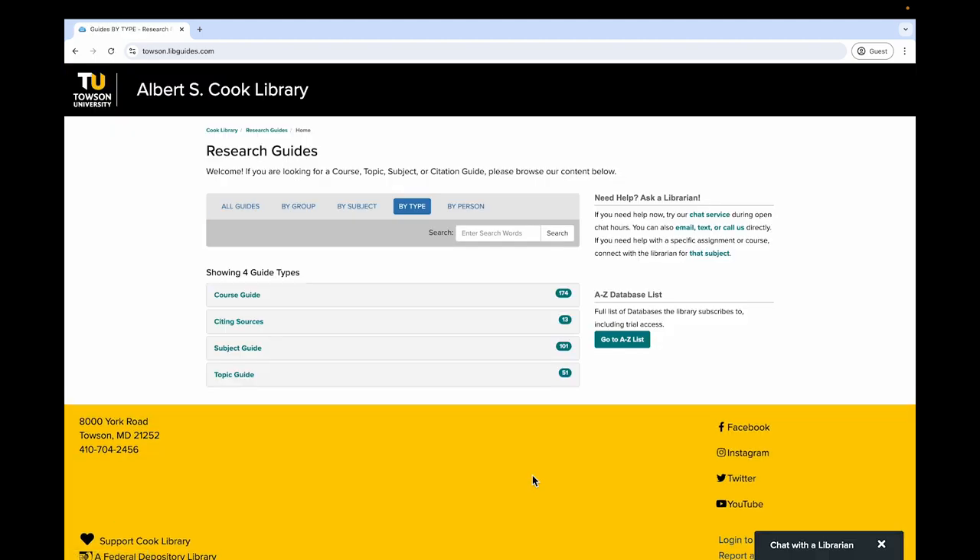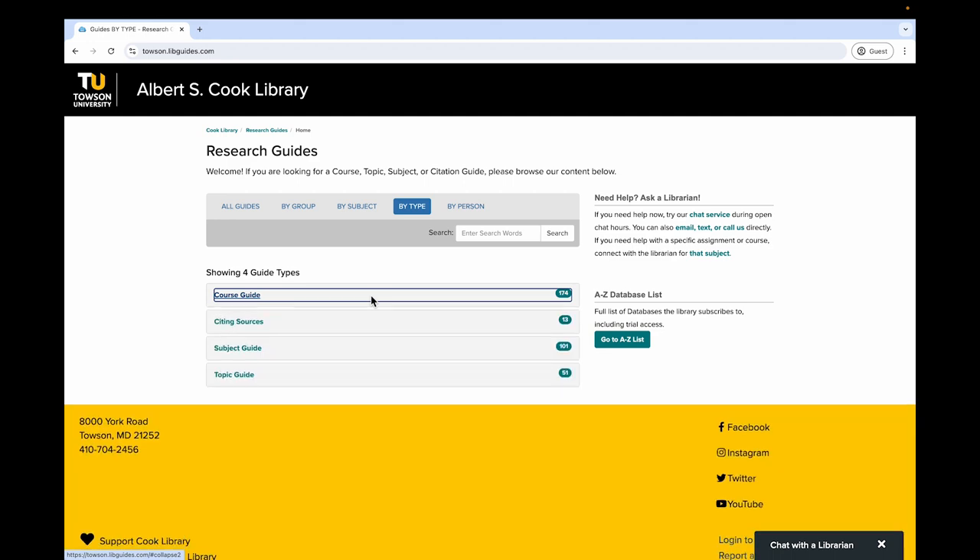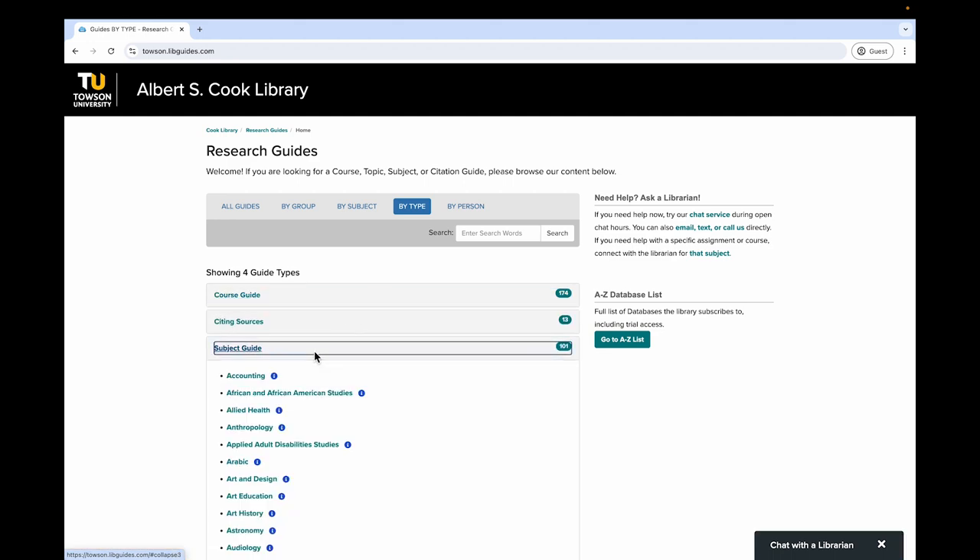But in the meantime, if you are not sure where to get started, browse through research guides to identify recommended databases and search strategies for your topic. You'll find librarian-created course guides for specific courses, as well as more general subject guides for all of Towson's programs of study.